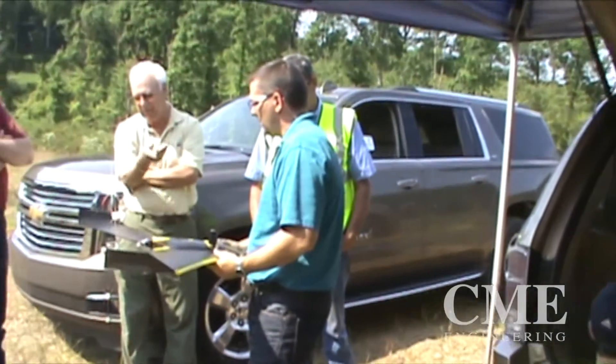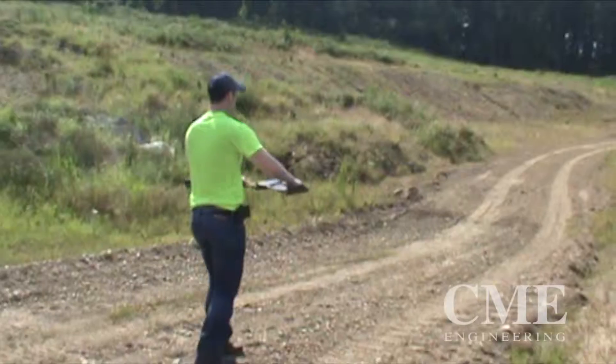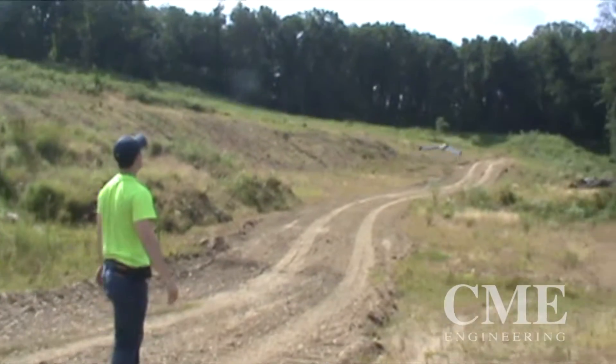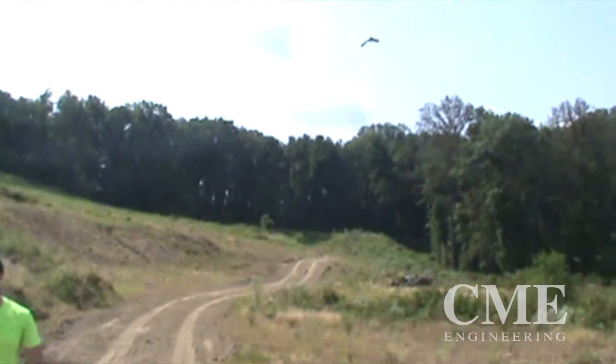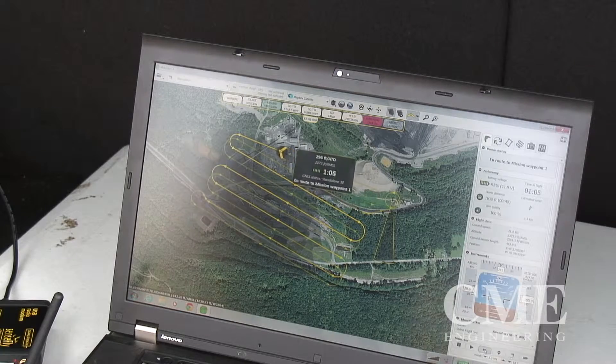Some of our sites we've had guys out for days actually collecting survey data to calculate a reclamation liability for the site. We're now able to get a drone up in the air and collect that in a day, and maybe actually more accurately in minutes.